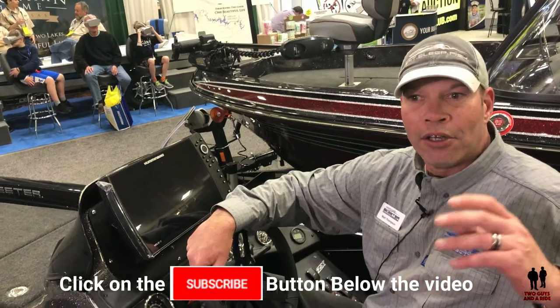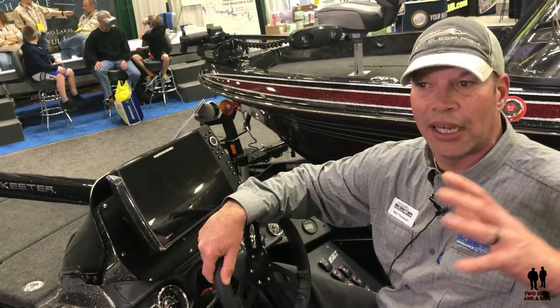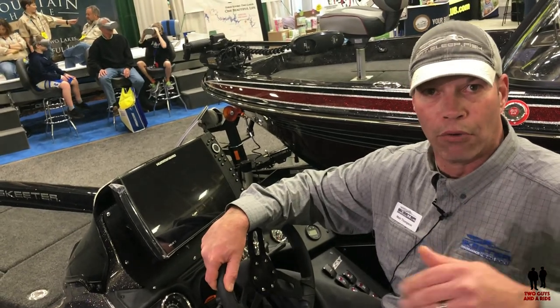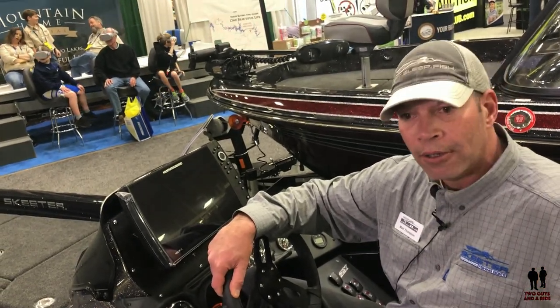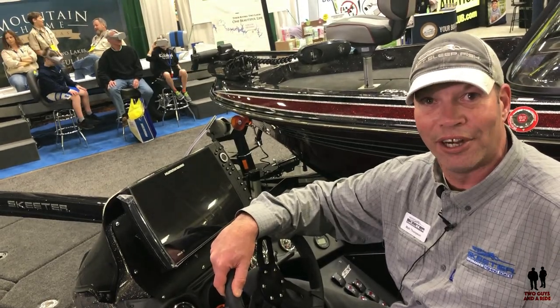Do me a favor — you come out to a show like this, the whole point is to see it all in one room where you can climb from one boat to another. Please check us out at Skeeter Boats. It's our 75th year anniversary.